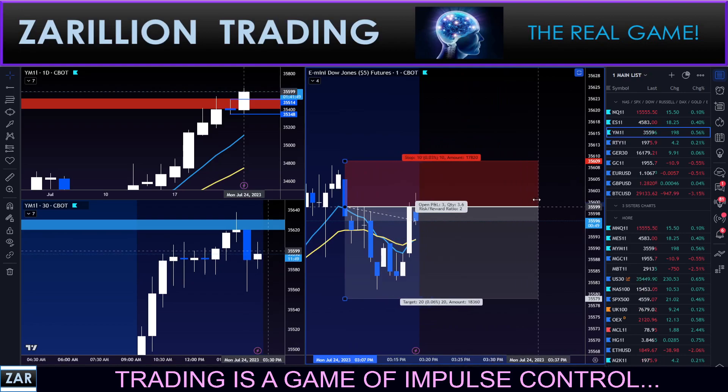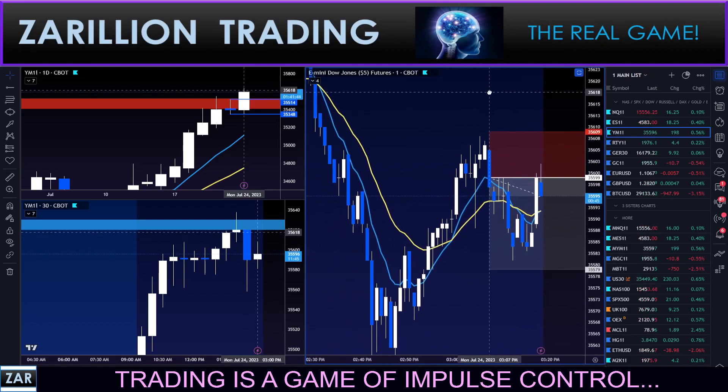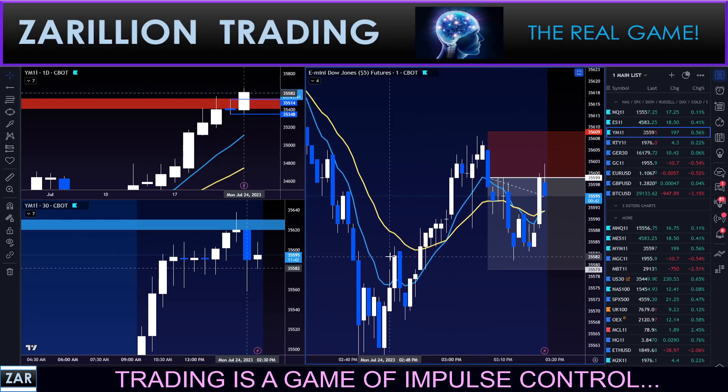I did that on my platform and then clicked unmute to show you what I've done. I would have been stopped out at break even there, but giving it more breathing room based on unfolding information. This is about the dance — the letter of the law versus the spirit of the law. As a general rule, if I've tightened the stop or moved it toward my entry, I generally do not move it back again. But there are exceptions. There is no exception to adding to a losing trade — I will not add to a losing trade.